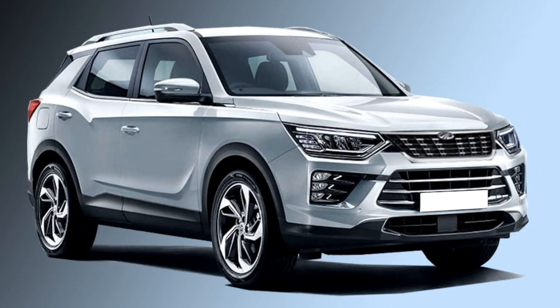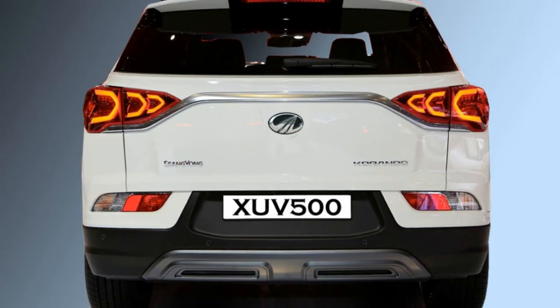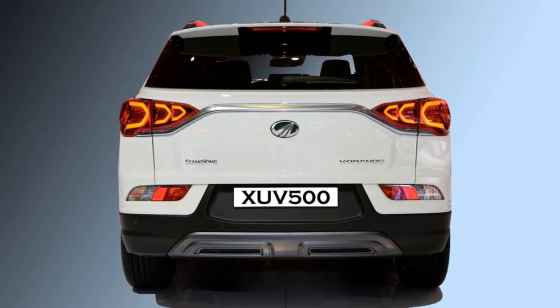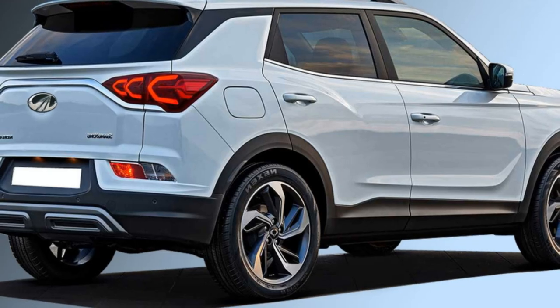The rear profile will get LED taillights, rear washer and defogger, rear fog lights, an updated rear bumper, and twin chrome exhausts.